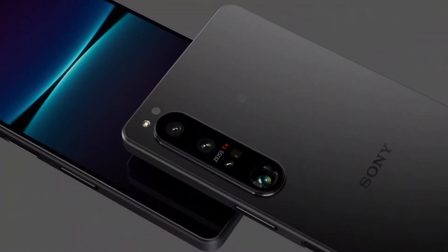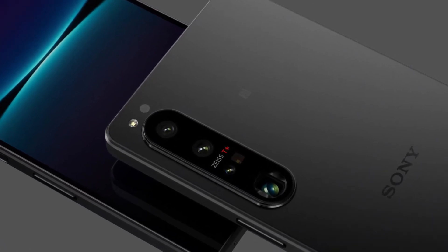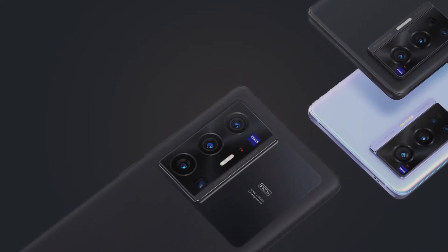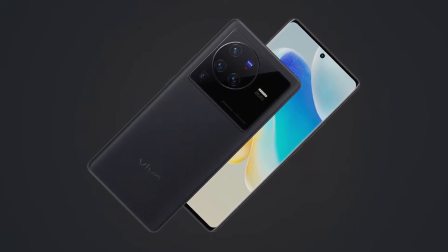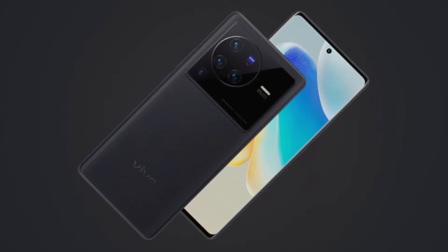The fingerprint sensor of the Xperia 1 Mark 4 is side-mounted on the phone, while the Vivo X80 Pro fingerprint sensor is under the display. Vivo X80 Pro comes in cosmic black, blue, and orange, whereas the Sony Xperia 1 Mark 4 appears in black, violet, and white.